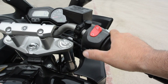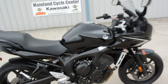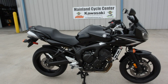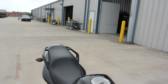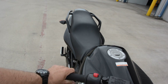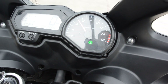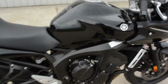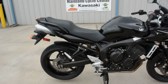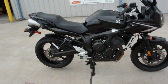Let's go ahead and crank her up for you. This is fuel injected so no choke, just push the button. Crank it right up. So it runs real nice, accepts throttle really good. Just a really nice, good solid pre-owned bike.